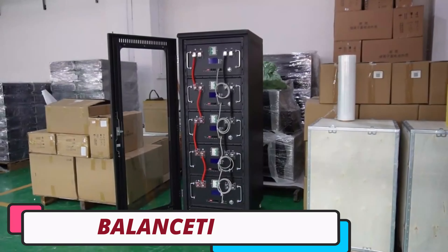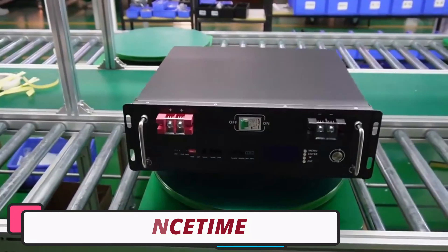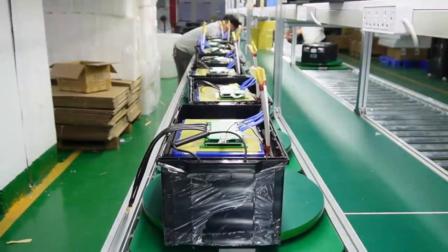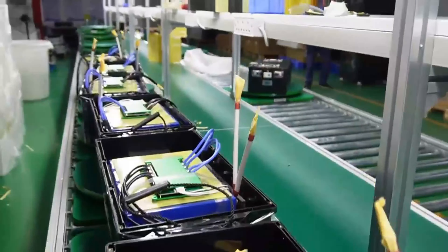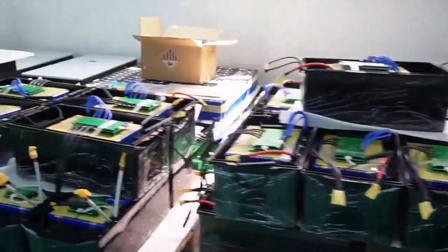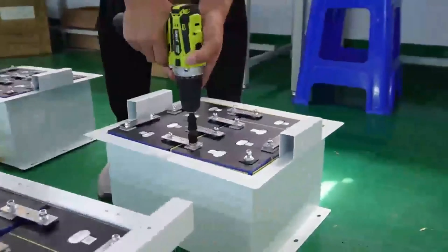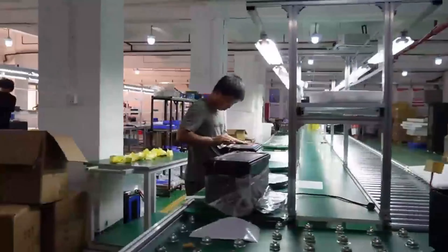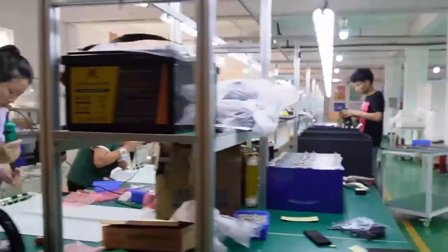Number 5: the BALANCETIME LiFePO4 battery. The BALANCETIME LiFePO4 battery is a reliable and high-performance 12.8V battery with a nominal capacity of 200Ah at 0.2C, and a robust energy output of 2,560Wh. Its exceptional cycle life of over 4,000 cycles at 0.2C and 70% end-of-life capacity make it an ideal investment for long-term use.